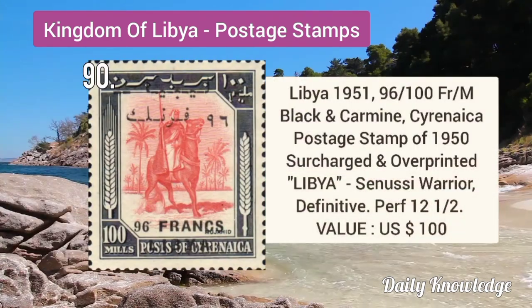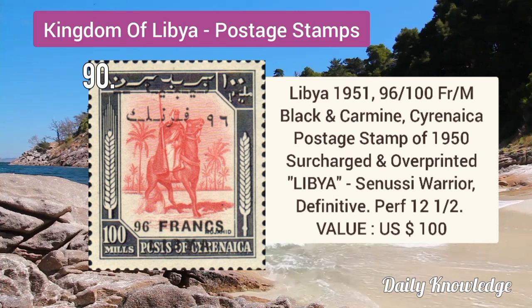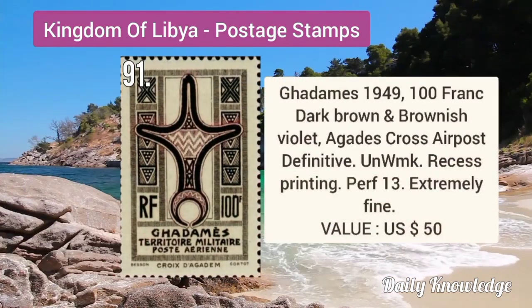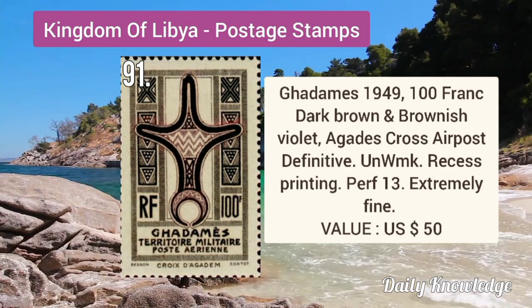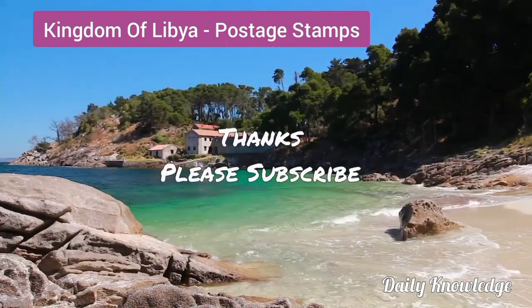Libya 1951 96F by 100M black and carmine, Cyrenaica postage stamp of 1950, surcharged and overprinted. Gadames 1949 100F dark brown and brownish violet, Agd's Cross air post definitive stamp, unwatermarked.